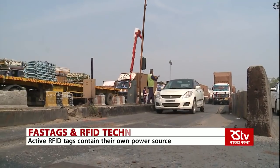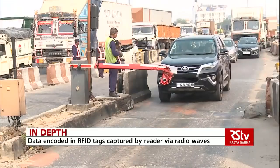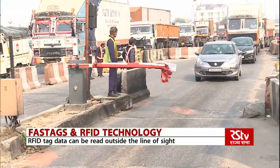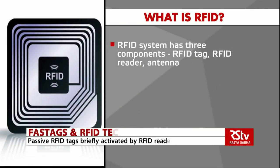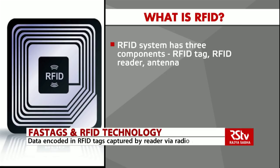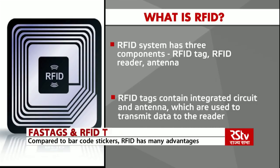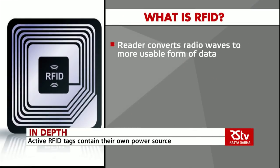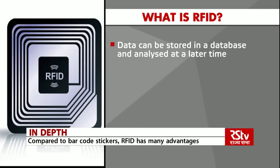RFID belongs to a group of technologies referred to as automatic identification and data capture, or AIDC. AIDC methods automatically identify objects, collect data about them, and enter that data directly into computer systems with little or no human intervention. At a simple level, an RFID system consists of three components: an RFID tag or smart label, an RFID reader, and an antenna. RFID tags contain an integrated circuit and an antenna used to transmit data to the RFID reader, which converts the radio waves into a more usable form of data, then transferred to a host computer system where it can be stored and analyzed.